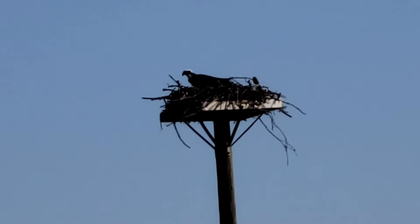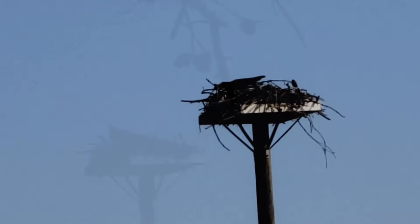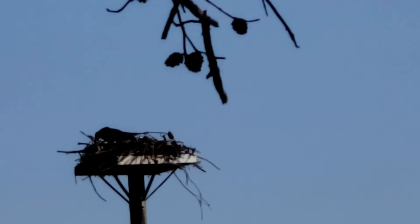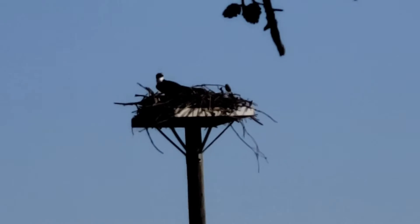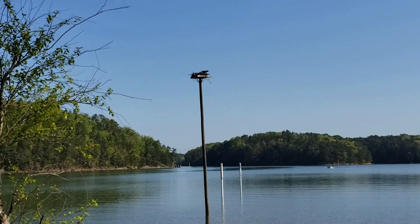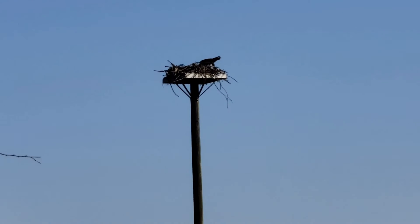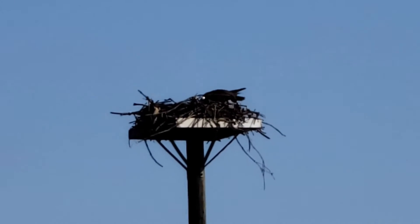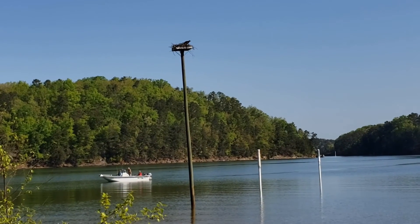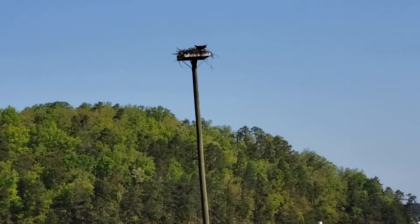The white head often causes people to confuse it with a bald eagle. She seems to just be sitting in the top of the nest this morning surveying everything around. Well, we missed the fly-in but the second osprey has indeed returned. With a boat approaching, I wouldn't be surprised to see this osprey fly out of here in just a second.